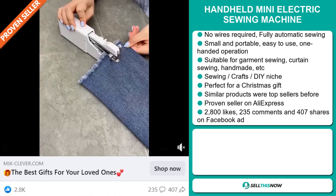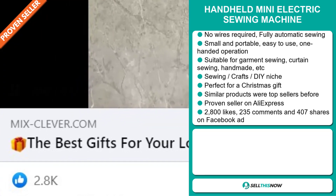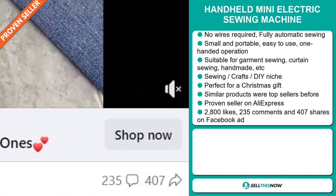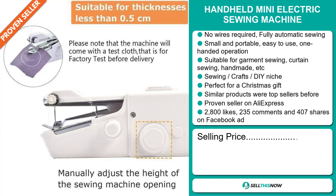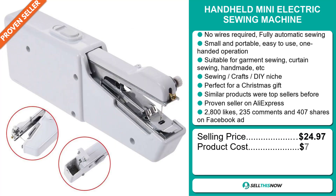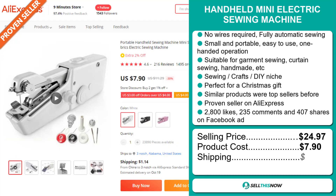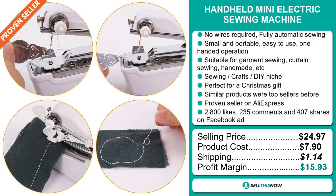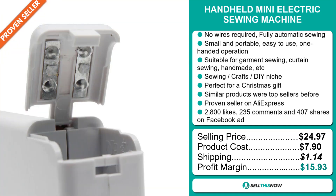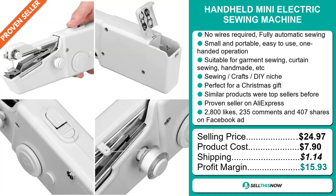The Facebook ad has 2,800 likes, 235 comments, and 407 shares. The selling price of the handheld mini electric sewing machine is $24.97, whereas the product cost is only $7.90. Shipping will set you back $1.14, so you're looking at a good profit margin of $15.93. Sell this now.